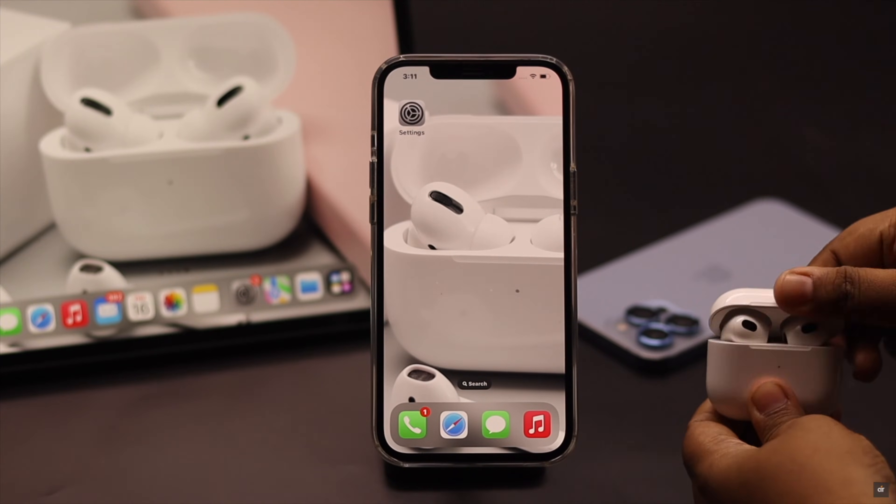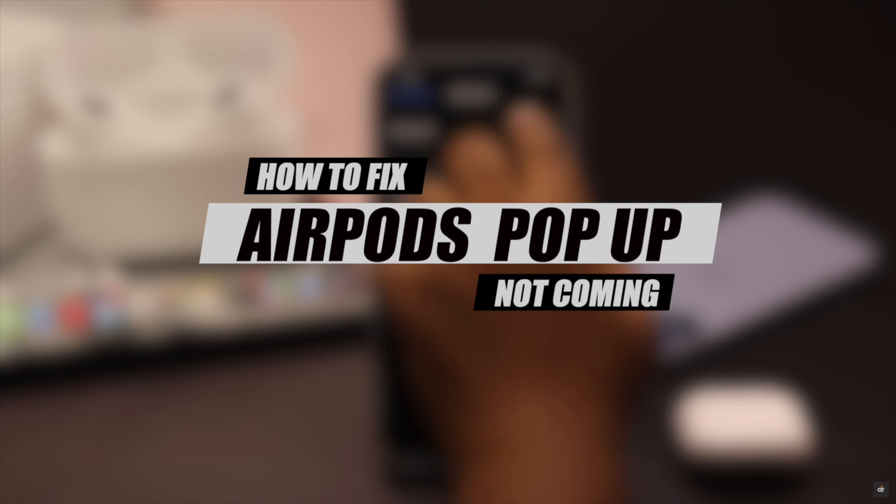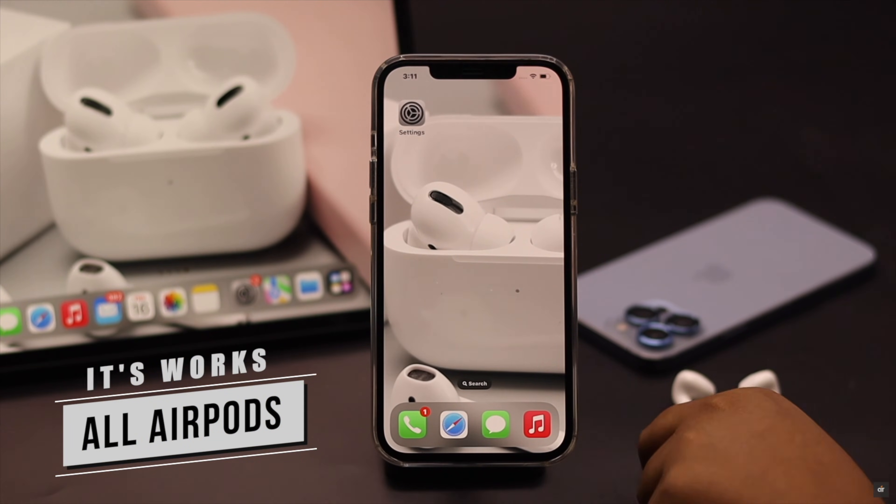AirPods pop-up not showing up on your iPhone or iPad. This problem can happen due to lack of charge or software malfunction. In this video we will show you some easy ways you can follow to fix the AirPods not popping up problem. We are using AirPods 3, but these ways will work for all other AirPods.